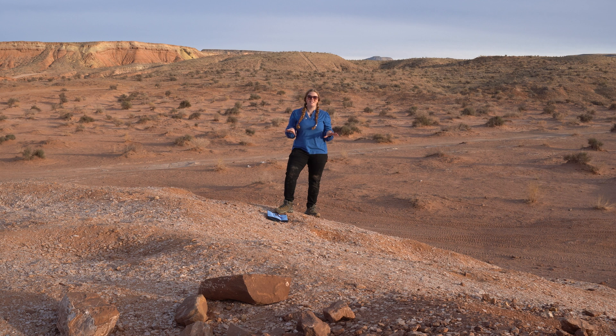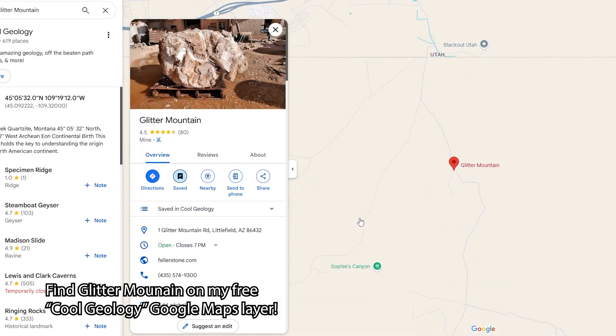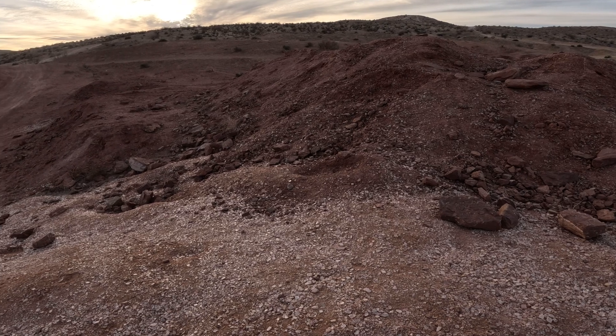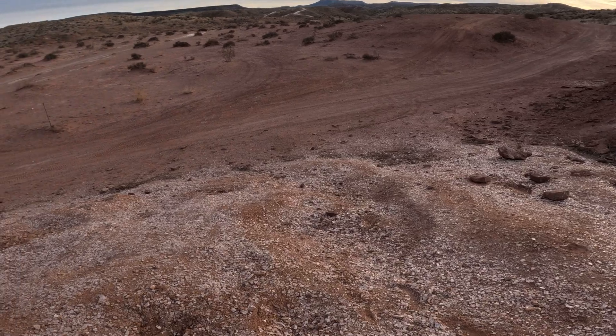Welcome to Glitter Mountain. Today we are going to explore what the heck are we looking at, how did it form, and how to be responsible rock hounds while visiting here. Tucked away in the Arizona desert, just south of the Utah border, these glittering mounds have been drawing mineral enthusiasts for years. But there's more to this site than just pretty crystals.